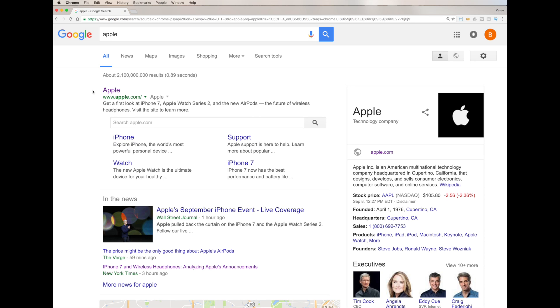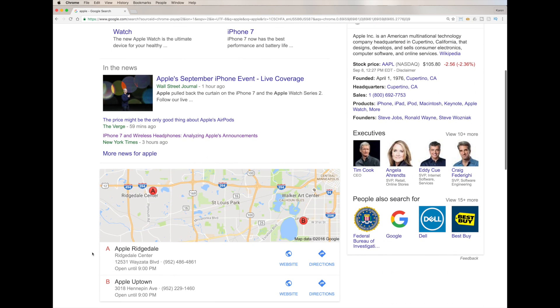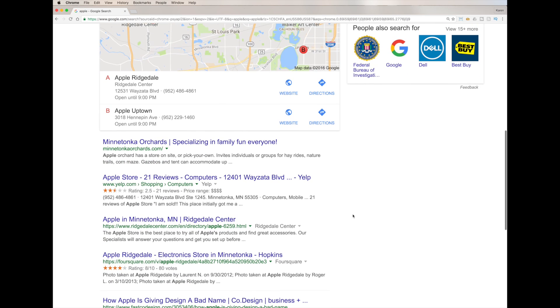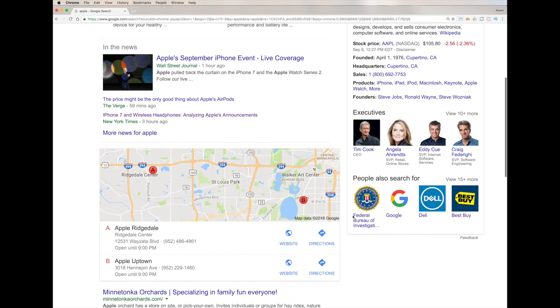So the Google search field is up here with 'Apple' typed in. The first tab is 'All', and it's going to bring up 2.1 million results in under one second — isn't that crazy? It brings up everything: their website, news articles, a map with different stores in the area, and even apple orchards. The day after the iPhone release, most of this page is Apple the company.